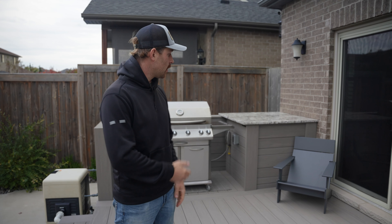We're on the upper deck. It provides great access to the home, barbecue area, lower deck and pool deck.